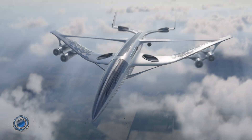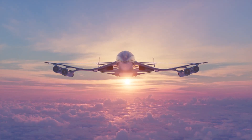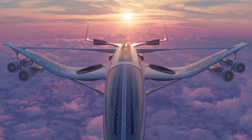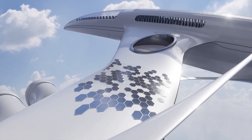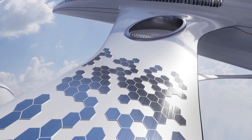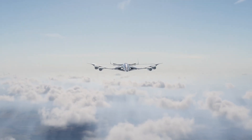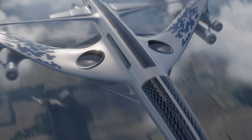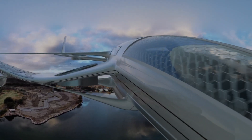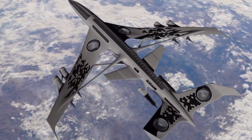A solar-powered plane represents a revolutionary step in sustainable aviation, harnessing energy directly from the sun to achieve flight without relying on fossil fuels. Equipped with lightweight solar panels embedded across its expansive wings, the aircraft captures sunlight and converts it into electricity, powering high-efficiency electric motors. Excess energy is stored in onboard batteries, allowing for continuous flight even during nighttime or cloudy conditions.